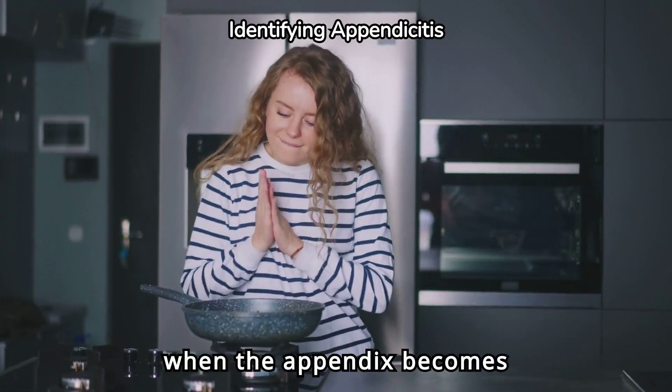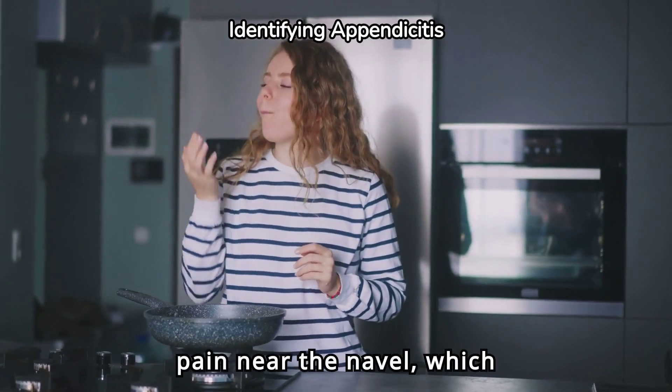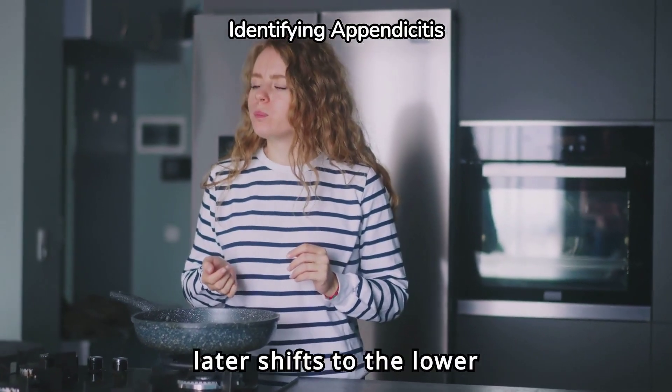Appendicitis occurs when the appendix becomes inflamed. It often starts with a dull pain near the navel, which later shifts to the lower right abdomen.